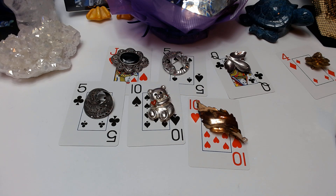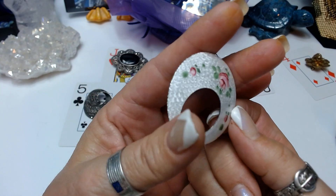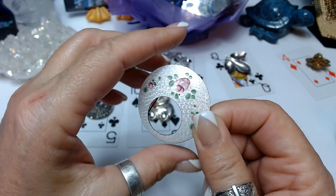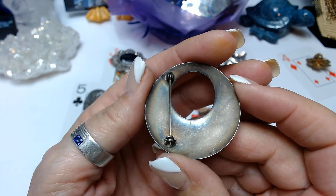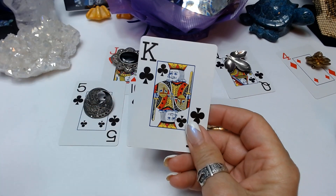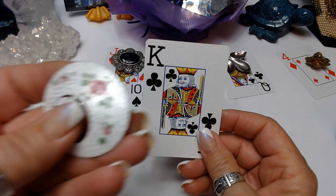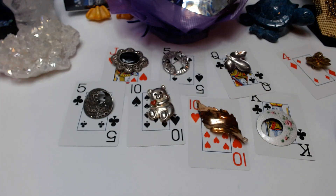I'd like to show you this beautiful sterling silver tested enamel brooch. Closing the pin — this is how it would be worn, the pin goes from this side to this side. The enameling is in really nice condition, almost a pearlized white — very pretty. No marks on this one. Claim this as king of clubs at $20.